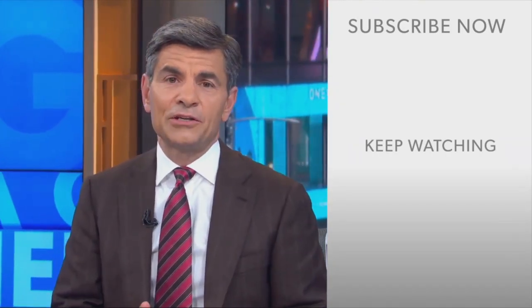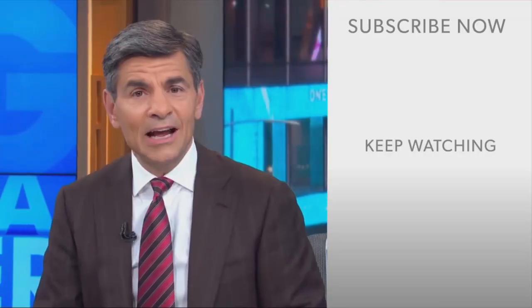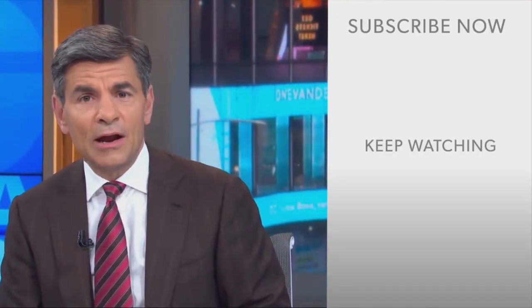Our thanks to Ginger for that. Hi everyone, George Stephanopoulos here. Thanks for checking out the ABC News YouTube channel. If you'd like to get more videos, show highlights, and watch live event coverage, click here to subscribe to our channel. And don't forget to download the ABC News app for breaking news alerts.